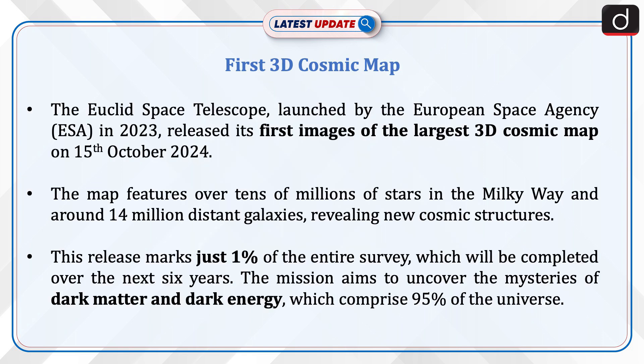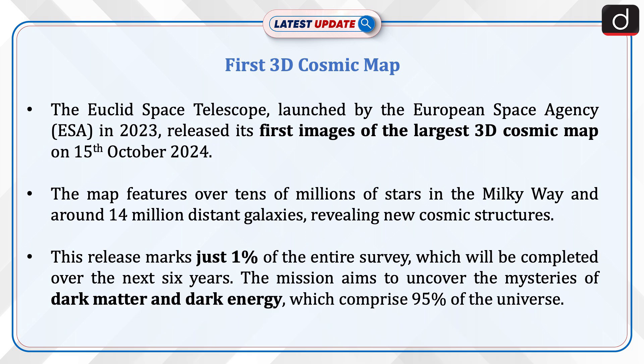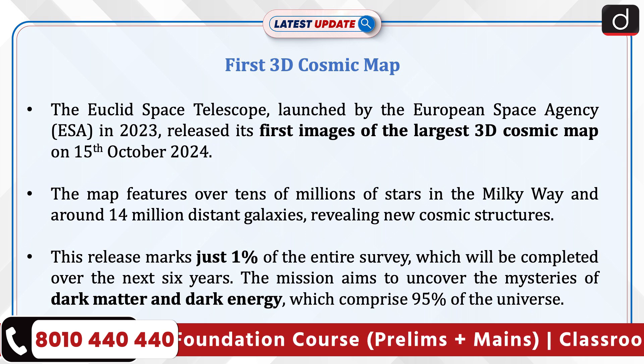The Euclid Space Telescope, launched by the European Space Agency in 2023, released its first images of the largest 3D cosmic map on 15 October 2024. The map features over tens of millions of stars in the Milky Way and around 14 million distant galaxies, revealing new cosmic structures. This release marks just 1% of the entire survey, which will be completed over the next 6 years.